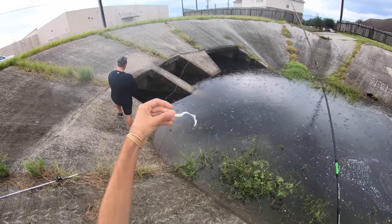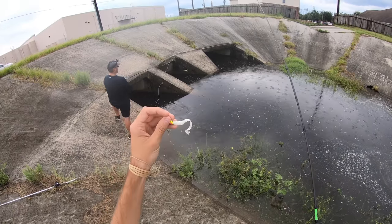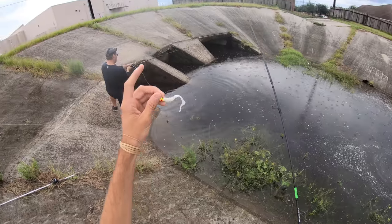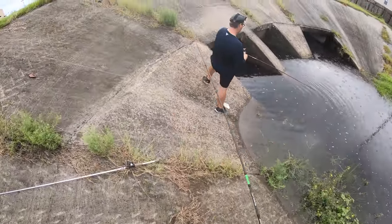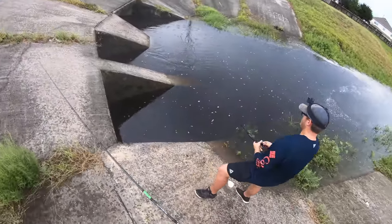We've put the rat down for a little bit and we're going to try a smaller jig in there. We'll definitely pick up the rat again later, but I want to see if there are fish in there that just aren't hitting these massive lures. Going with a pretty finesse approach right now.